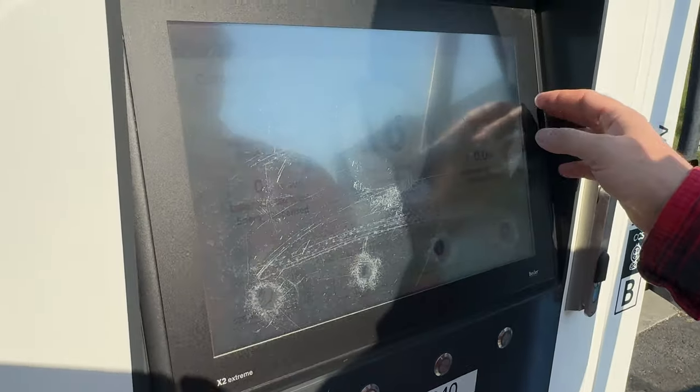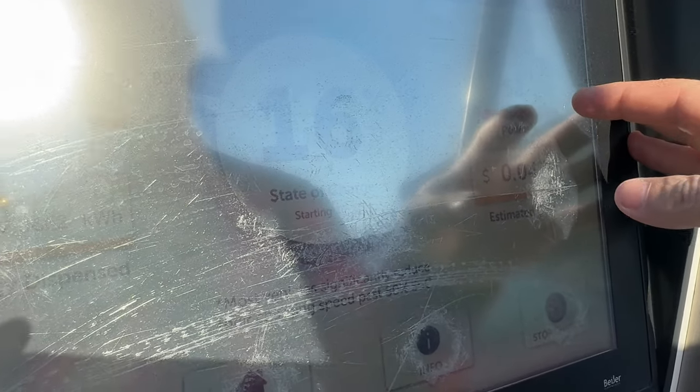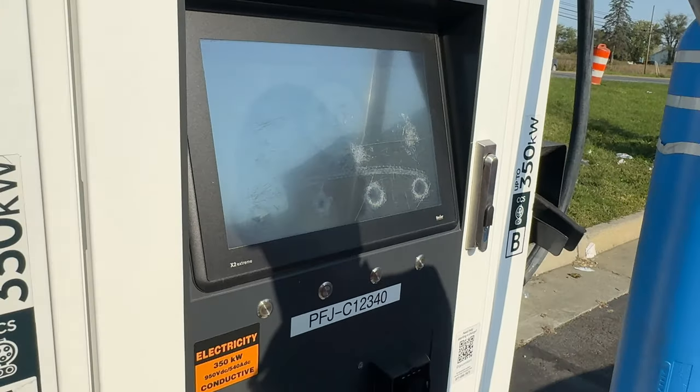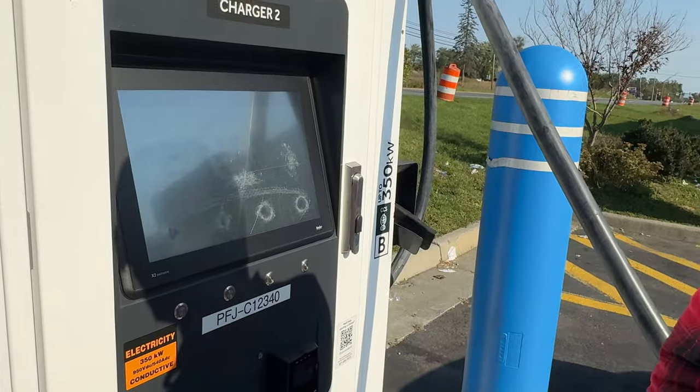It's charging. We're at 16%, getting 42 to 52 kilowatts. 52 is the max that our Chevy Bolt can handle, so it should stay at 52 hopefully for a long time. We're going to get some breakfast here while we wait.